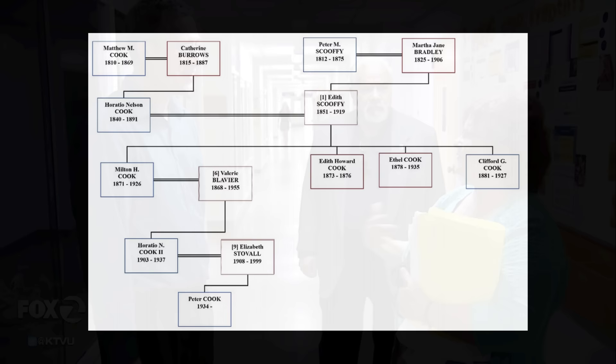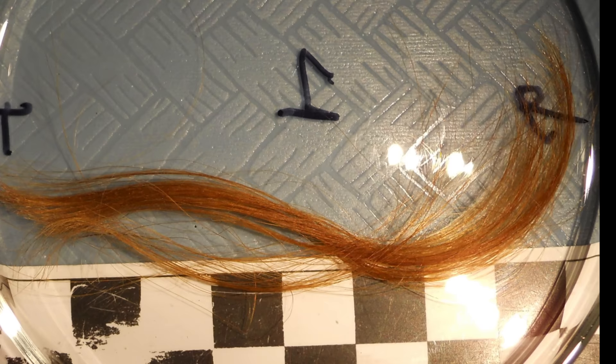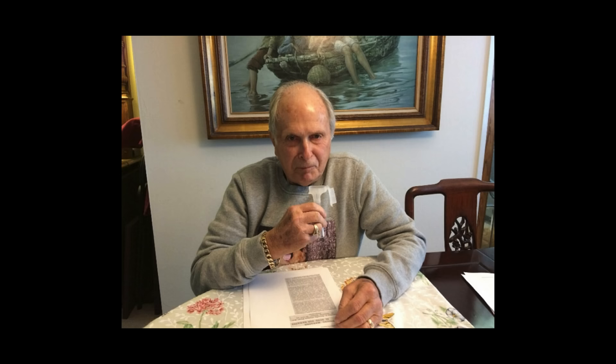Next, Elisa worked with an anthropologist, a professor from UC Davis, giving him the name and the family tree. The professor began looking for a living relative and found a candidate. He contacted the man and was able to get a saliva sample. They had already taken strands of Edith's blonde hair for DNA identification. Putting it all together, they made the match — an 83-year-old Marin County resident named Peter Cook, who was beaming ear to ear when he learned he was the grandnephew of little Edith Howard Cook.